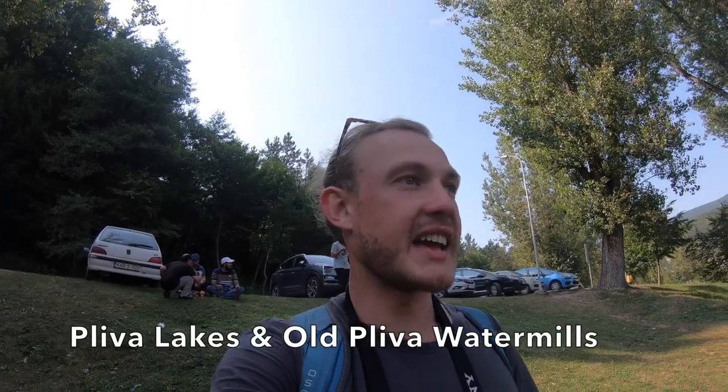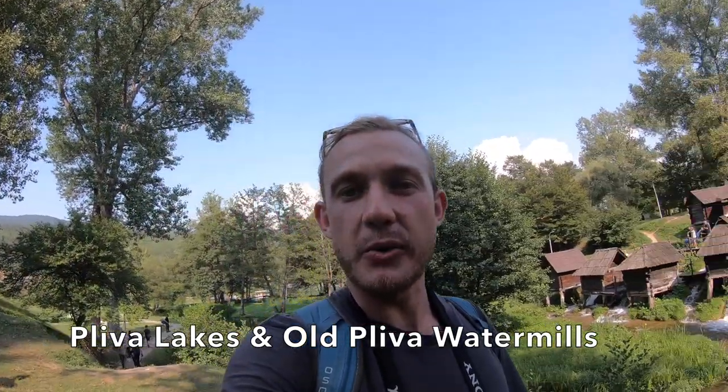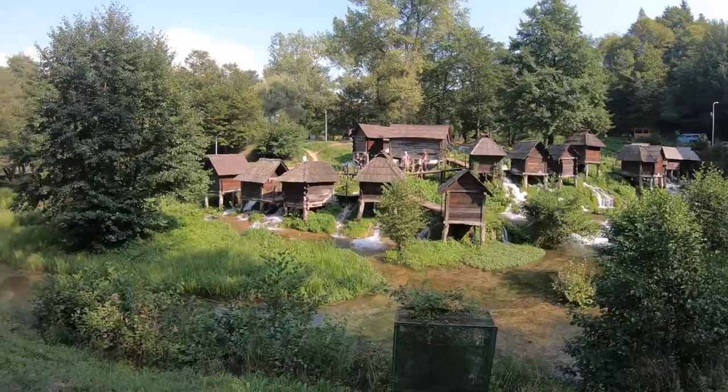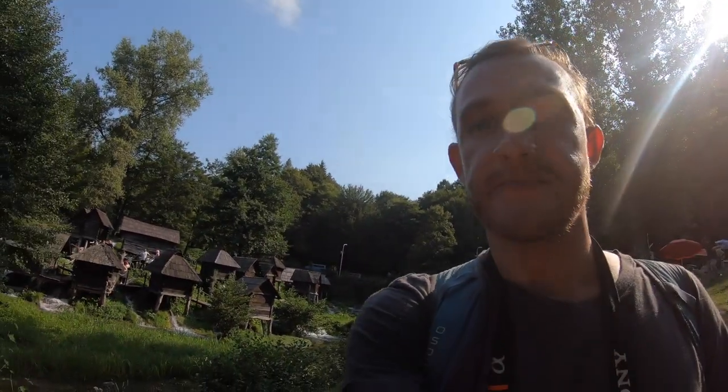We've made it to Pliva Lake and behind me you can see the Pliva Water Mills — how beautiful, just so green and lush. As soon as you come down into this little valley you feel how cool it is. The history of these water mills is that people used them for many, many years to grind their grains and make flour. Let's go check out the lake and the water mills a little bit closer.